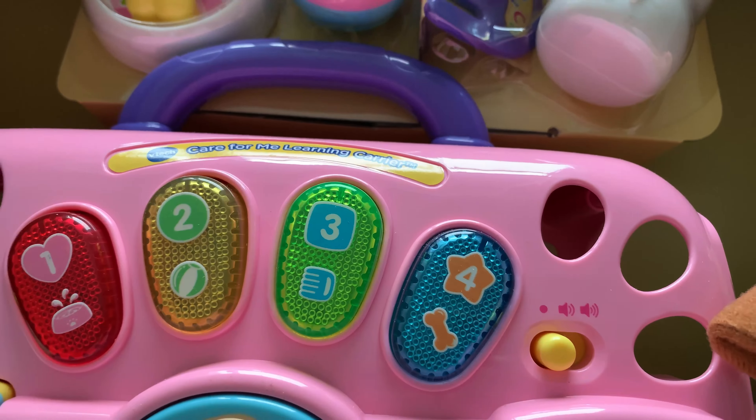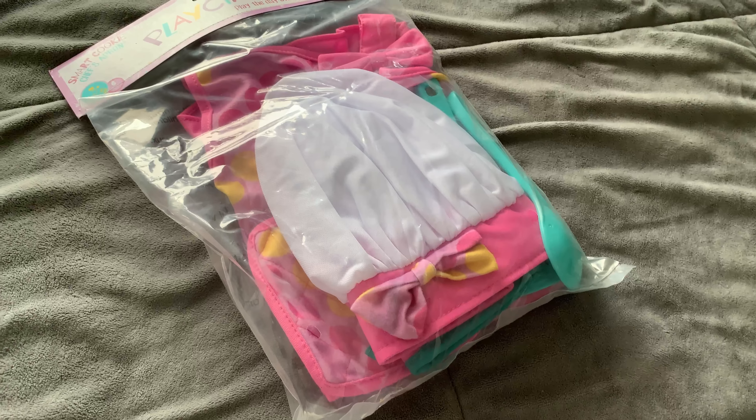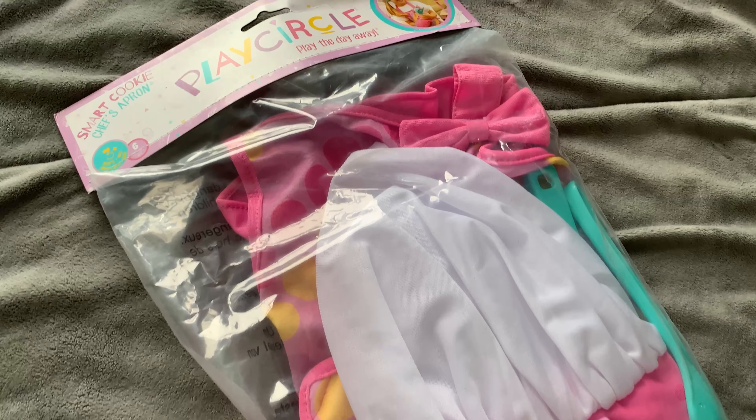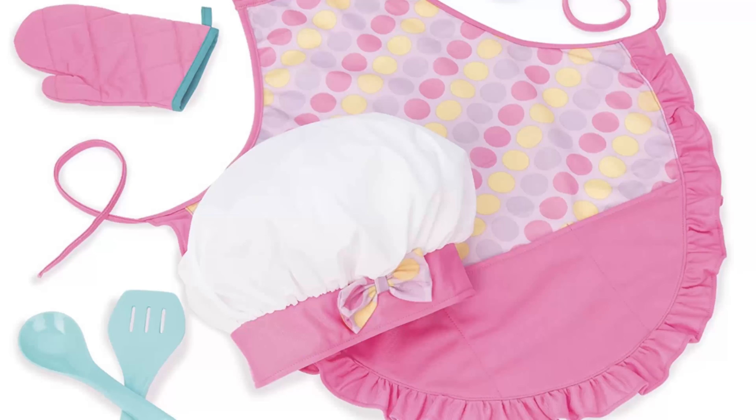Next we have the VTech Care For Me Learning Carrier. It teaches caring for others, plus features sounds, music, shapes, and colors. Here is the Play Circle by Batat Smart Cookie Chef's Apron and Accessory Kit. I actually bought two of these because baking is a personal passion of mine and I love it when they help.